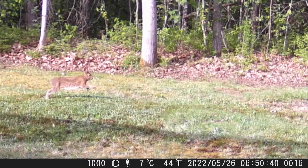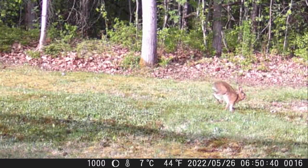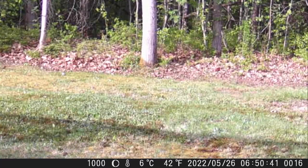Now the rabbit heads left and then turns around and goes right. Okay, so this next clip is the funny clip of the squirrels.